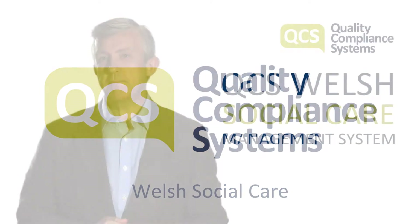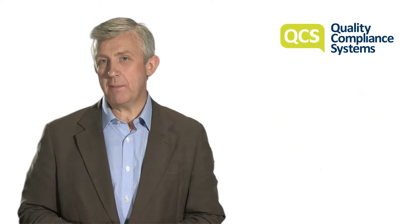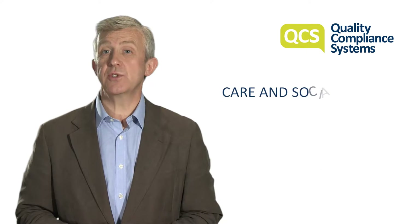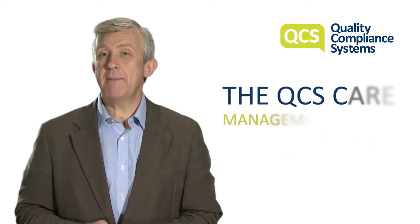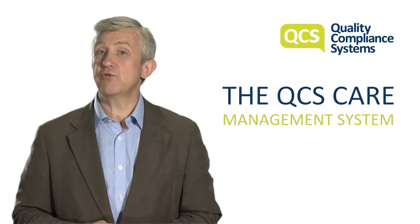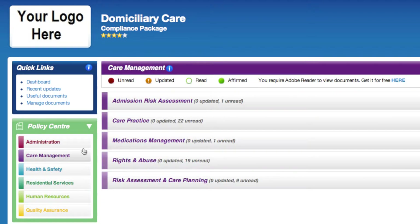The 1,900 page QCS Welsh Social Care Management System is designed to meet the compliance requirements of adult social care organisations led by the Care and Social Services Inspectorate Wales, otherwise known as the CSSIW. The QCS Care Management System helps care providers meet the CSSIW's regulatory framework by providing all key processes and policies which a care business must legally fulfil.